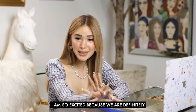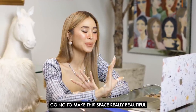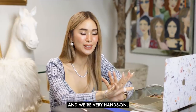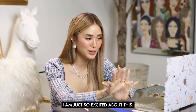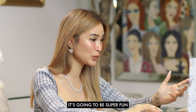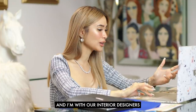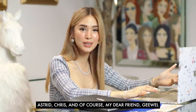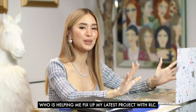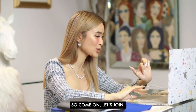We are definitely going to make this place really beautiful and we're very hands-on. I'm so excited, so you guys can join me during my Zoom. It's going to be super fun with our interior designers Astrid, Chris, and of course my dear friend Jewel who's helping me fix up my latest project with RLC. Come on, let's join.